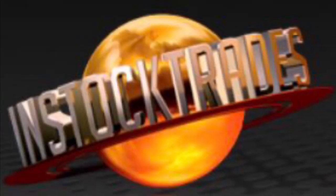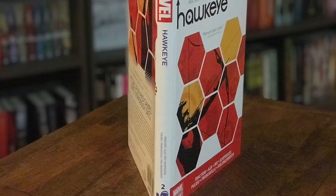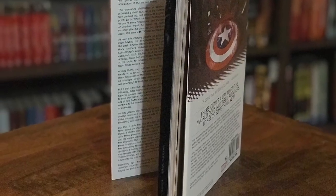Another great website, especially if you are fans of comics, would be In Stock Trades. In Stock Trades offers free shipping if you spend $50, which is very easy to do on their website, especially if you're fans of absolute editions. They also do damaged book sales, and when they do, their books are hardly damaged at all — in fact, a lot of the books we've gotten, we couldn't even really find the damage and had to guess what they were even talking about.